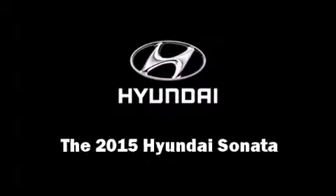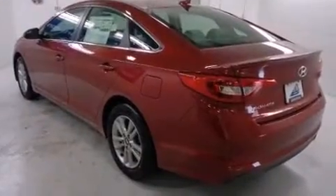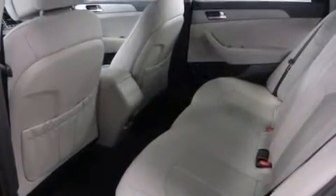The 2015 Hyundai Sonata. This four-door, five-passenger sedan offers the features and options for which you've been searching. It features an automatic transmission, front-wheel drive, and a 2.4-liter four-cylinder engine.